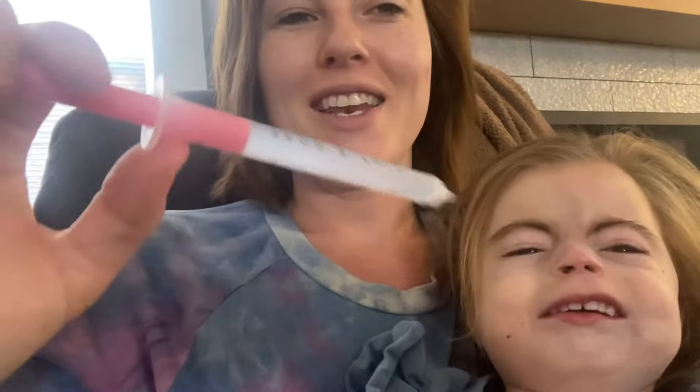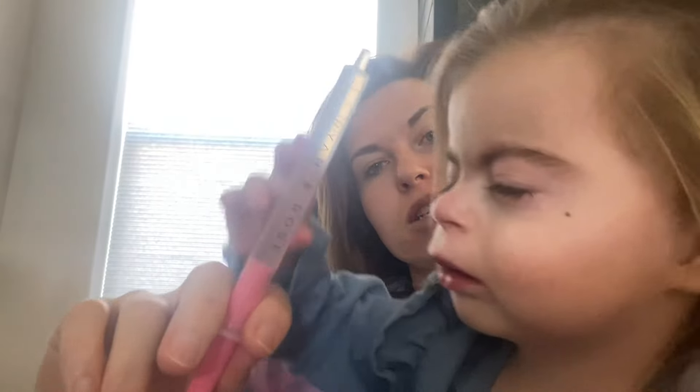So when Freya is sick, her nasal passageways are really small and she can't breathe really well while drinking the bottle. So we use these syringes and just drip a little bit in, let her swallow it, and a little bit more.